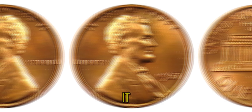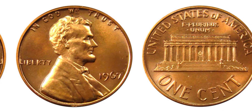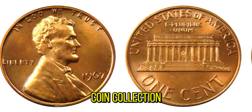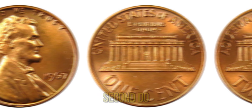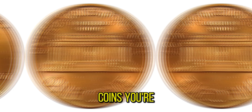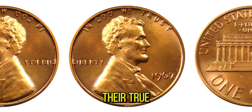It's incredible to think that a small penny, something we often overlook, can hold so much value and history. If you're inspired by this story and want to start your own coin collection, here are a few tips: always keep an eye out for coins in mint condition; do your research and know the history and variations of the coins you're interested in; and finally, consider getting your coins graded by a professional to determine their true value.